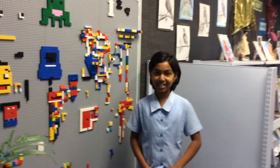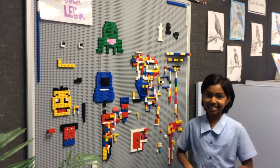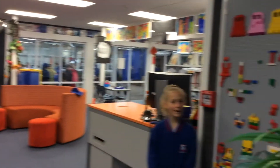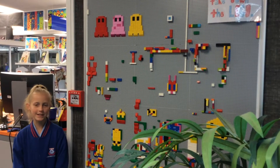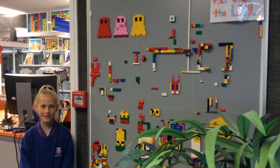Welcome to this fantastic space where you can create mini Lego designs on the wall. We encourage students to make lots and lots of Lego creations so we can keep them up to inspire others to come and make their own creations on our Lego walls.